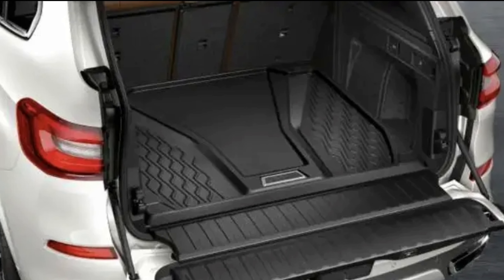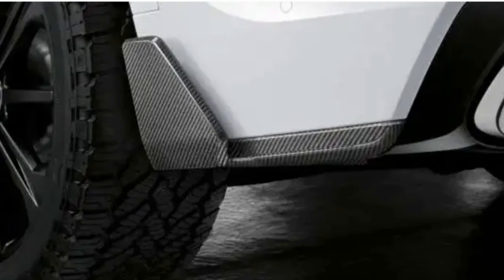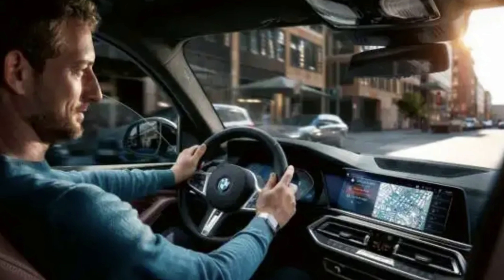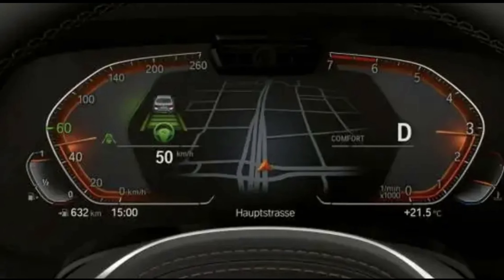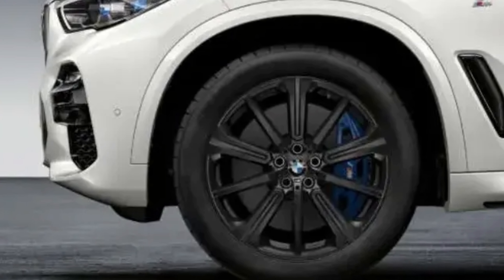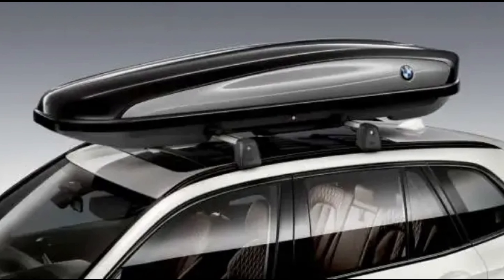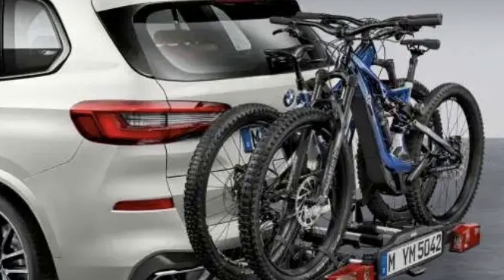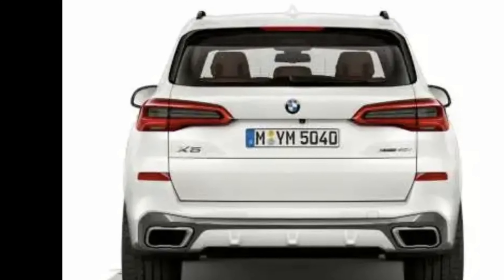BMW realized a few years ago the various opportunities that electrification offers in terms of making the ultimate driving machine a more attractive vehicle for drivers. The 2022 X5 is proof, with several drive modes available, significant towing capacity, a driver assistance system, sport-tuned suspension, and a cockpit layout designed with the driver in mind. The popularity of the American-built X5 has only increased over time, and the addition of the new PHEV model will certainly boost it further.